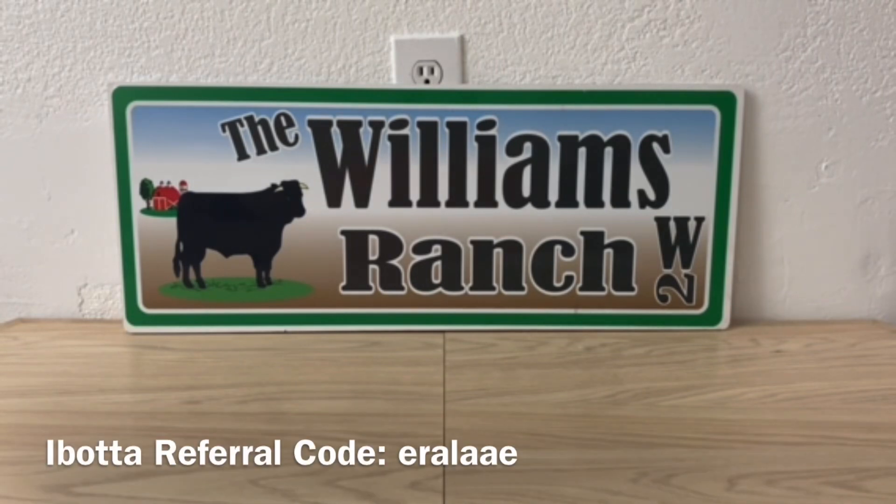Our Christmas word for the day is Santa.